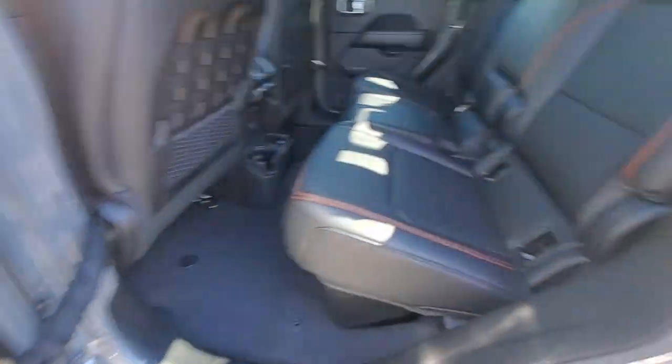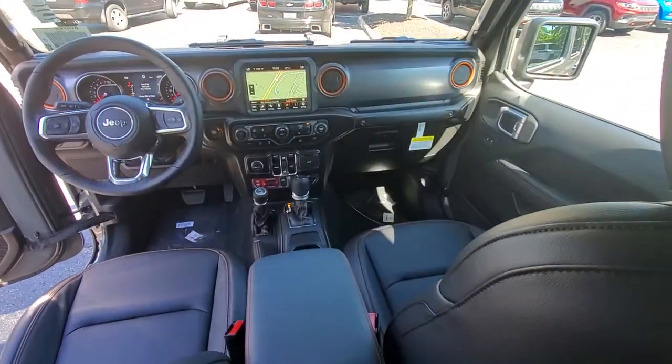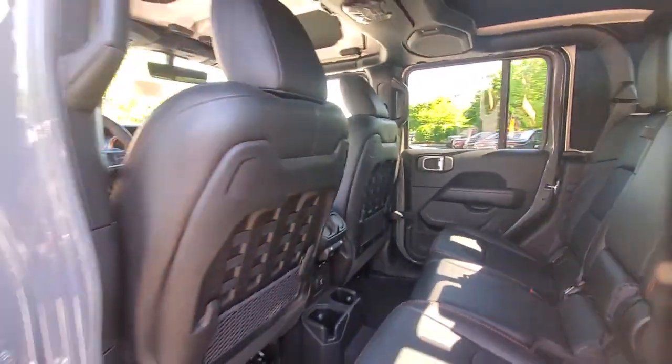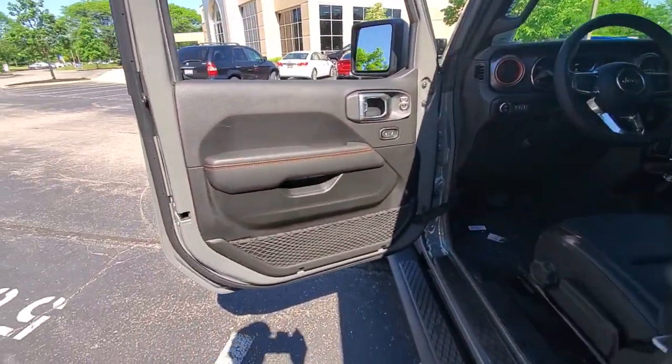These are just some of the great options this vehicle comes with: navigation system, keyless entry, remote engine start, backup camera, fog lamps, heated front seat, electronic stability control, dual zone AC, intermittent wipers, and universal garage door opener.